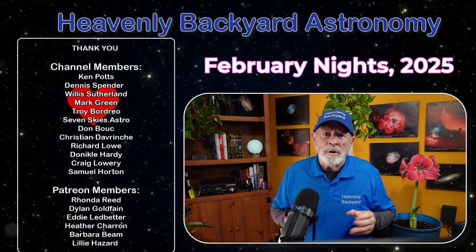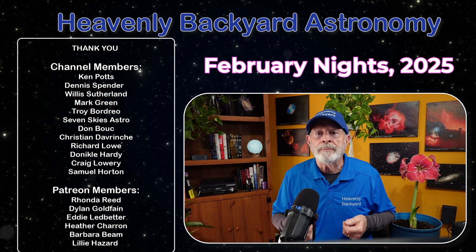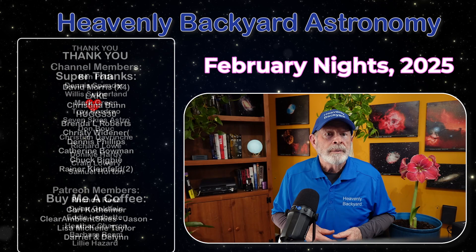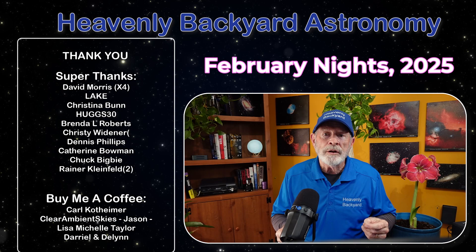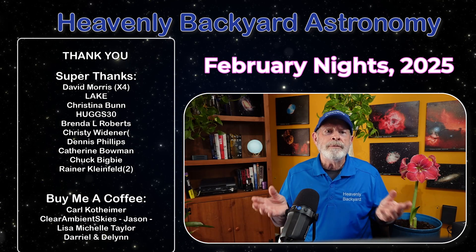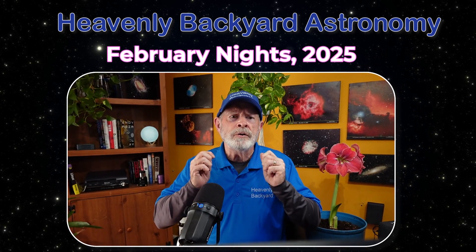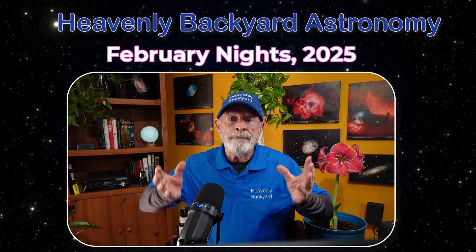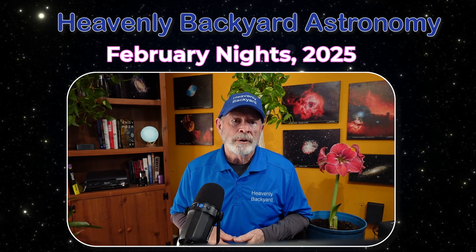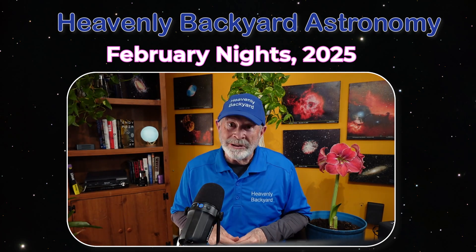I would like to thank all of you who have been supporting my channel with your super thanks, memberships, cups of coffee, and Patreon memberships. From the planets, to the colorful nebulous targets, to the galaxies far, far away, the February nighttime skies have something to offer to everyone who loves to view the wonderful universe in which we live. And remember, the heavens are filled with majestic wonders, and all in a sky near you. So, unless you need rain, clear skies, everyone!